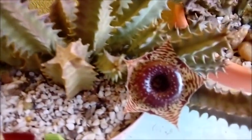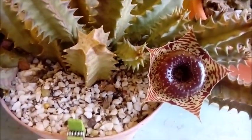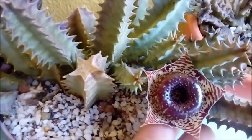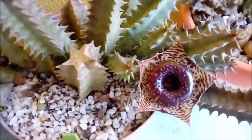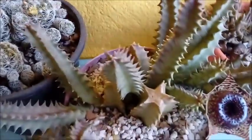A minha huérnia zebrina — olha que coisa mais linda. De novo está dando flor. Muito fofa. Abriu ontem essa flor. Eu adoro, acho linda. A minha mamillaria também com florzinha. Tudo que tem flor, eu vou mostrar.